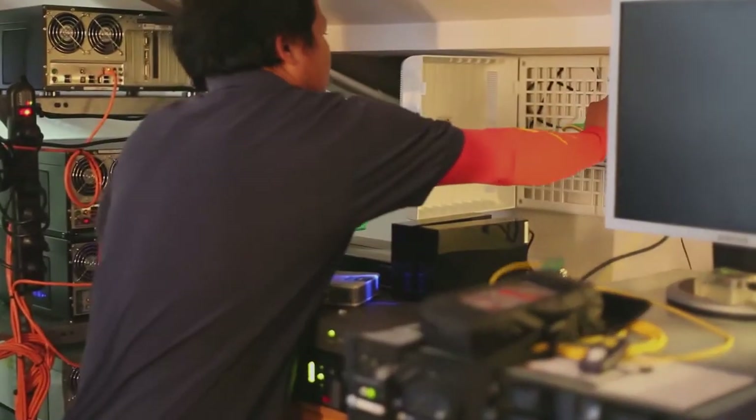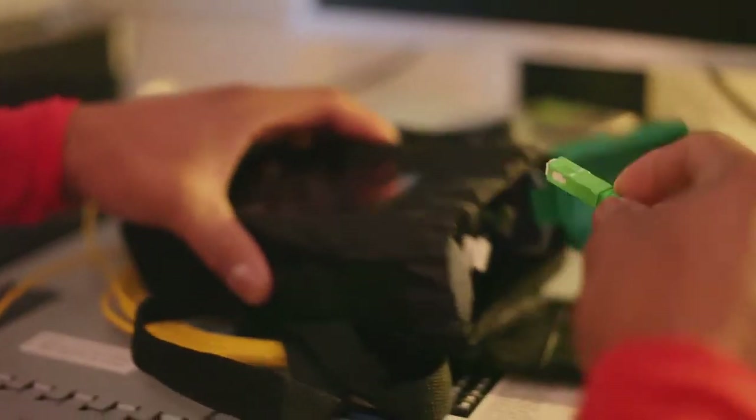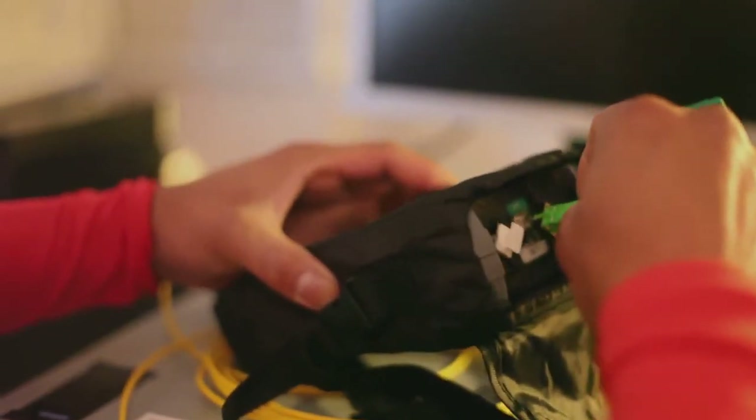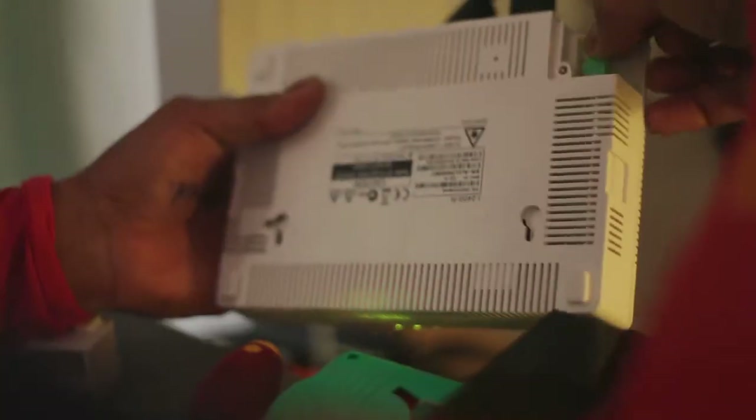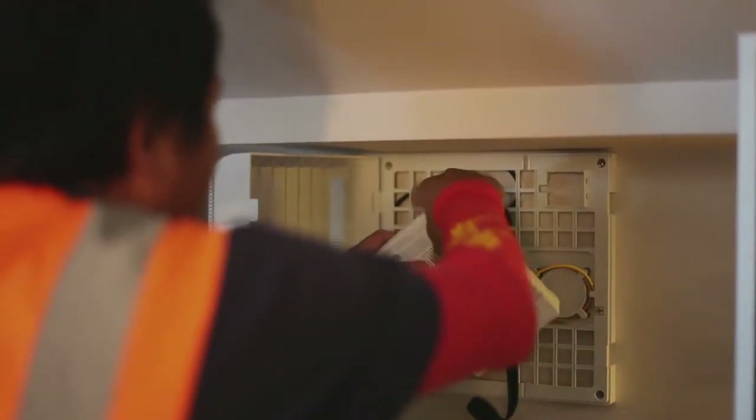There are two things that businesses can do to make the installation process as smooth as possible and have the least interruption. First thing is talk to your landlord in advance. Talk to them about how easy fibre is going to be installed and how important it is for you as a business to have fibre to make you successful. The second thing is to think about the IT changeover and talk to your IT provider about getting them ready and on site to manage any complications or transitions in your IT systems.